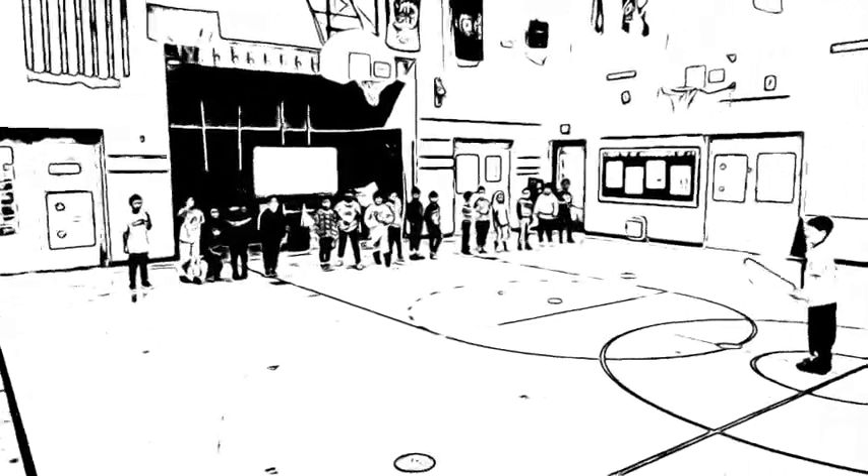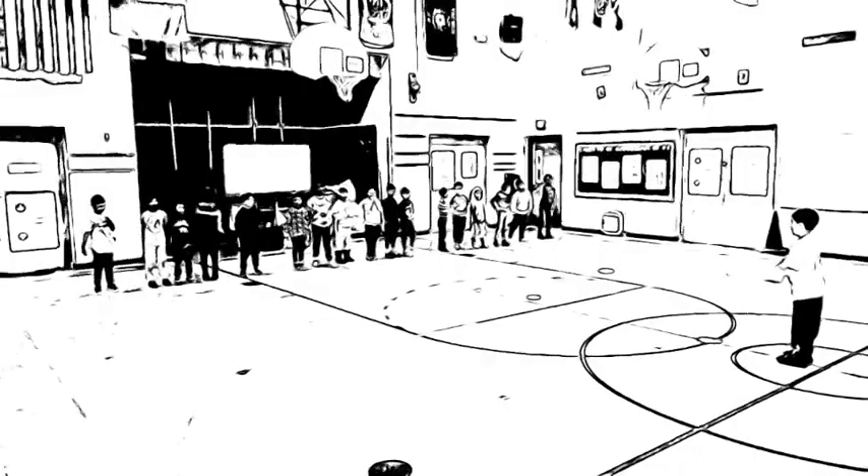Teach students how to sing the Grumpy Cat song: 'We are strong little birds, way up in the trees, you're an old Grumpy Cat, you can't catch me.'